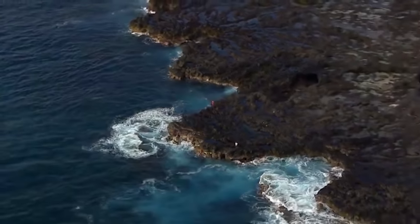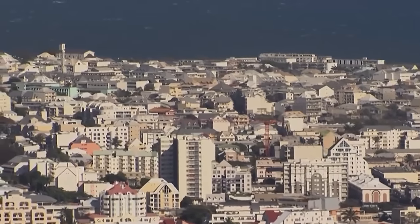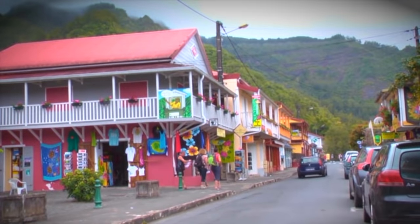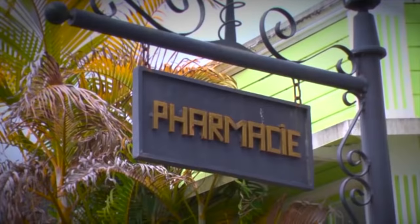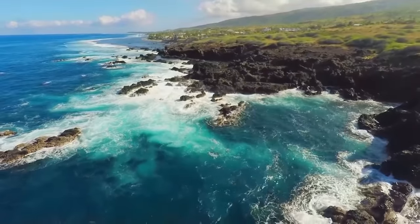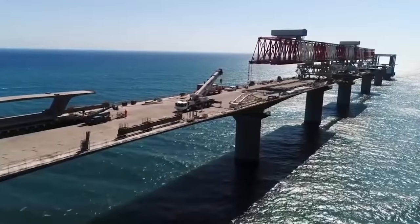Hey guys! Reunion Island is a small piece of France in the Indian Ocean that is rich with European aristocracy and African flavor. You can see luxurious colonial-style mansions in almost every city on the island, and all the road signs are written in French. Today we're going to talk about why this island is interesting and about one of the most expensive roads in the history of France that's being built in the ocean.